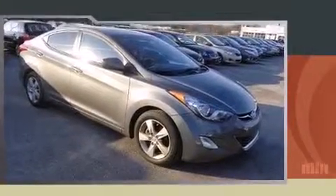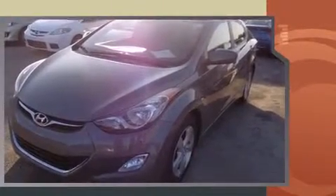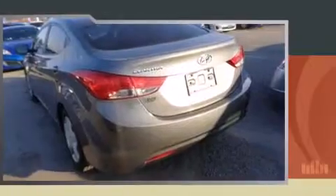Experience driving perfection in the 2012 Hyundai Elantra. This four-door, five-passenger sedan just recently passed the 30,000-kilometer mark. It features a front-wheel drive platform, an automatic transmission, and a 1.8-liter four-cylinder engine.